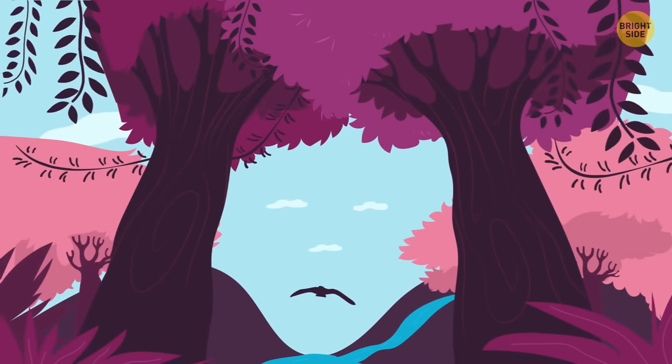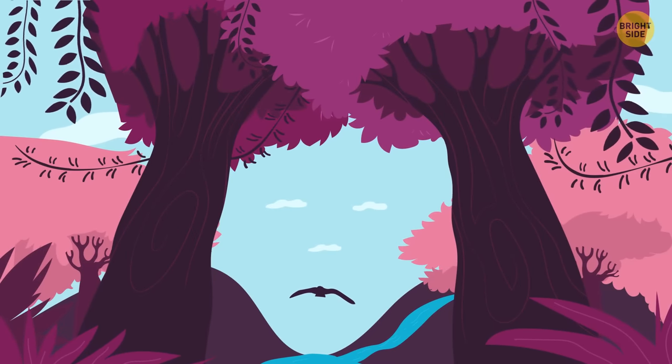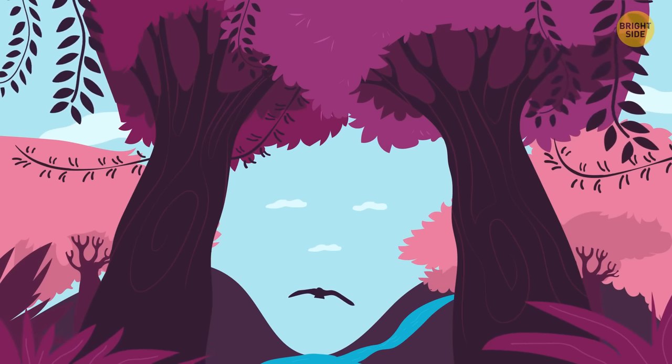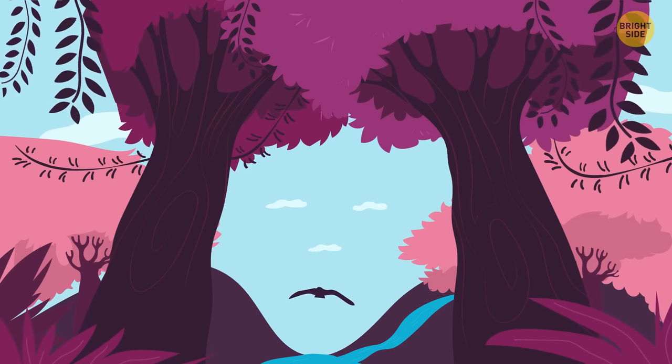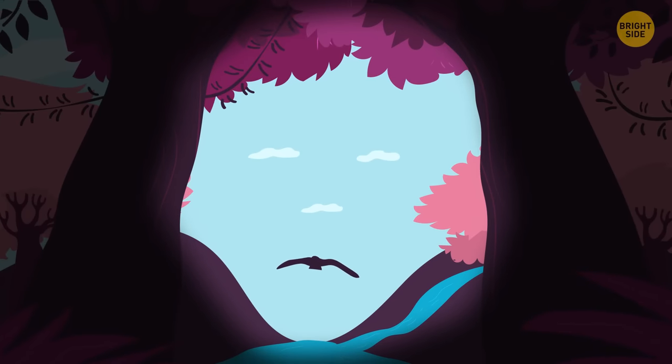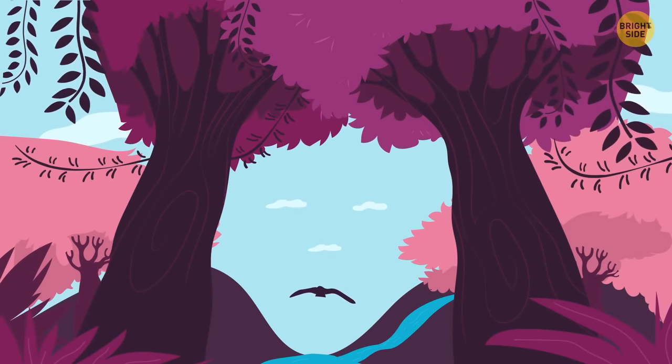Now, what catches your eye here? If it's a peaceful creek in the woods, you'll always see the big picture and stay calm even when everyone around you is losing it — you always know how to choose the right option quickly. If it's a grumpy face to you, you tend to overthink things and see a catch in every situation. You don't make friends easily, but when you do, it's forever.